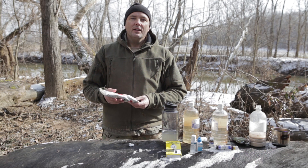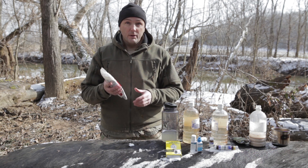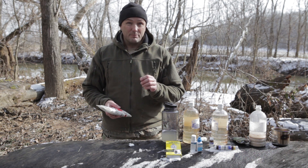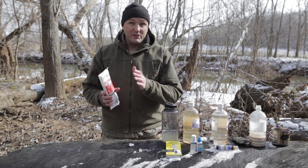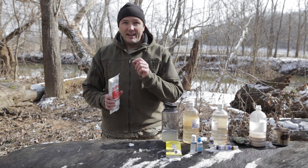Another water purification method people talk about is calcium hypochlorite - pool shock. It's awesome for home use: a one-pound bag of pool shock will clean 3,000 gallons of water. It works great for purifying large amounts of water long-term. But for walking around in the woods or traveling, not so much. It's chlorine-based and cleans the same way bleach does. It keeps forever, so it's much better than storing gallons of bleach at your house, but for traveling it's not the way to go.